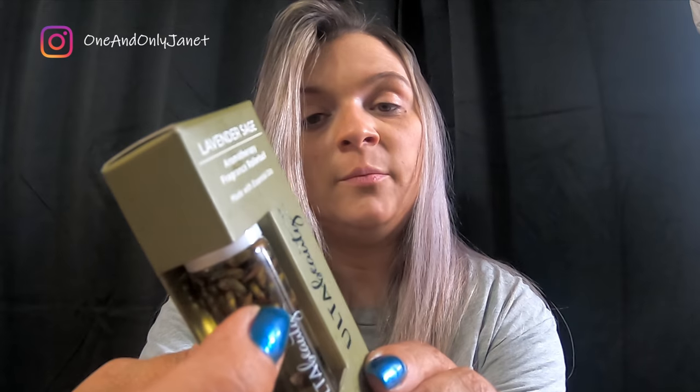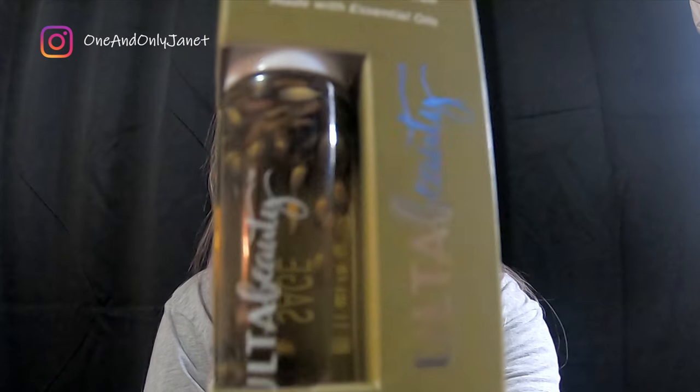They're aromatherapy fragrance roller balls. I'm all about aromatherapy — I use peppermint all the time for my migraines. The only thing is I wish one of them would have been a peppermint, but they weren't. So one was a happy. This is calm, soothe, and uplift. Calm is lavender and sage, and it really has them in the bottle — isn't that cool? The soothe is hibiscus vanilla and it is so pretty.